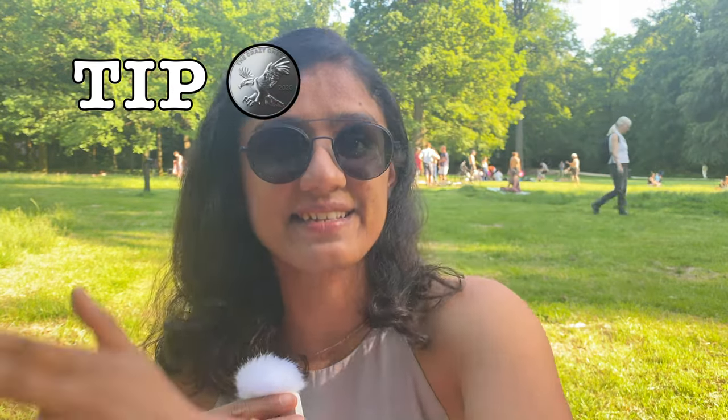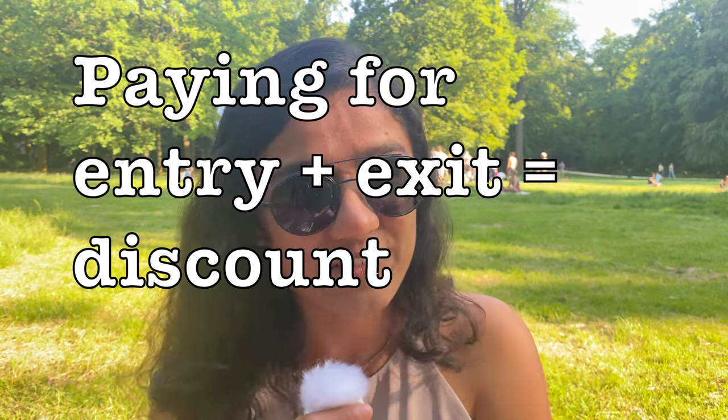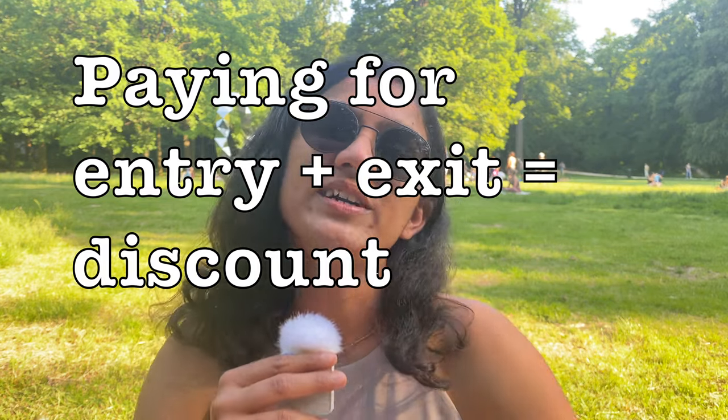One tip: always select entry and exit Itadilu together and pay for both at once. This way you get good discounts. There's no point paying for entry now and then figuring out the exit later — prices may change and bundling always saves money.